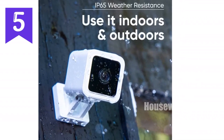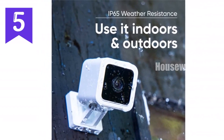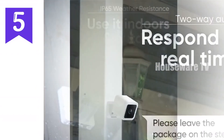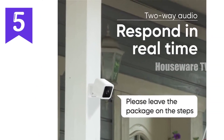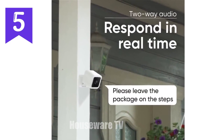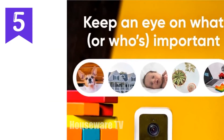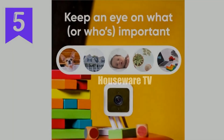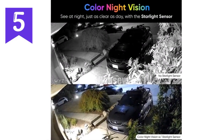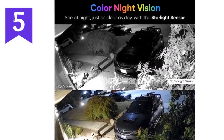Introducing the Wyze Cam V3, the next generation security camera that packs a punch. Experience stunning color night vision, capturing vivid videos up to 25 times darker than traditional cameras. Stay connected with two-way audio, allowing you to communicate with visitors or deter intruders with the built-in siren. Its versatile design makes it ideal for both indoor and outdoor use, with an IP65 water-resistant rating. Customize your surveillance with motion and sound detection zones.